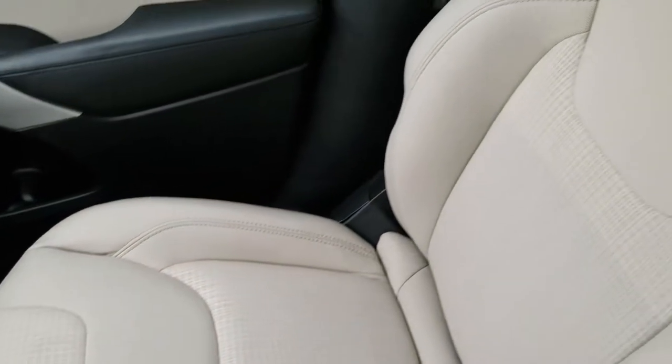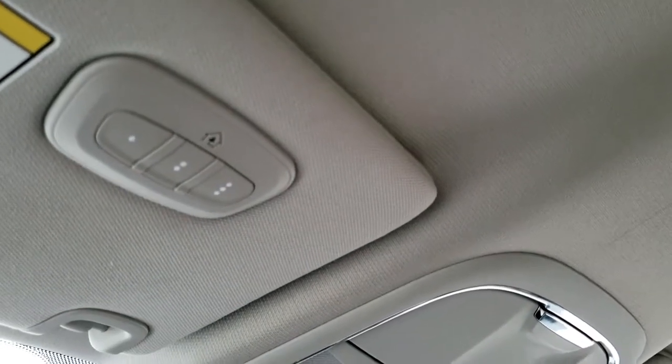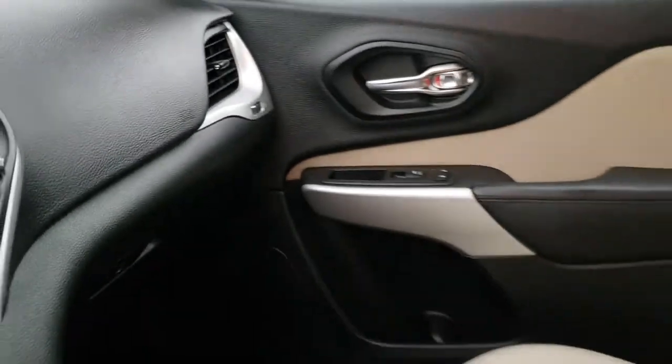The passenger seat is very clean as well. This car has never been smoked in and smells very clean inside. The headliner is in excellent condition. Part of the convenience group — you also get the HomeLink buttons for your garage door, security systems and lighting systems, and you also have your map lights up there. We'll take a quick look at the back seats and then we will check out under the hood.